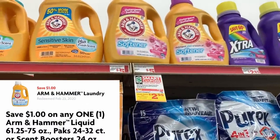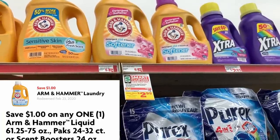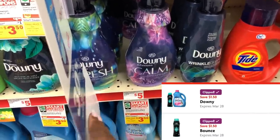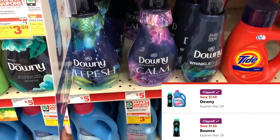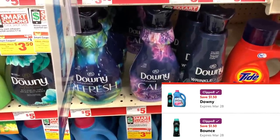Now let's grab one of these big bottles of Arm & Hammer, the 37 loads. These are on sale for $3.95 this week and we're going to use our $1 off digital coupon. Now I'm going to grab two bottles of the Downy Infusions liquid fabric softener. These are on sale for $4.50 this week and I have $2.50 off one digital coupons.